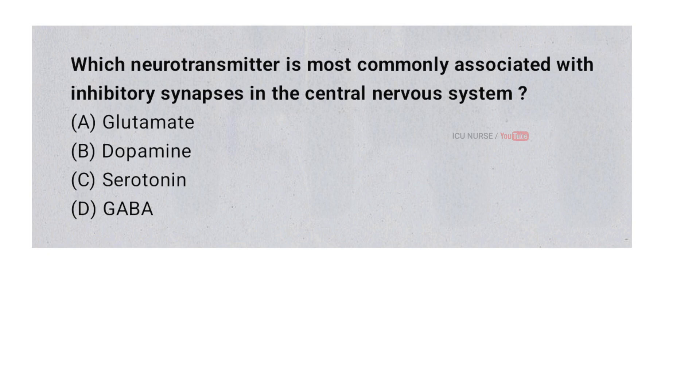Which neurotransmitter is most commonly associated with inhibitory synapses in the central nervous system? A. Glutamate. B. Dopamine. C. Serotonin. D. GABA. And the correct answer is D. GABA.